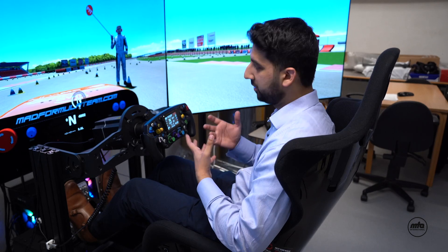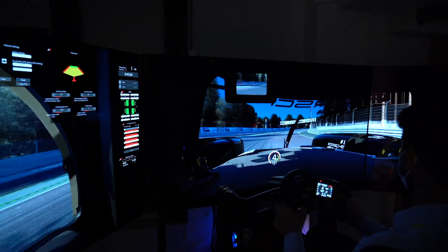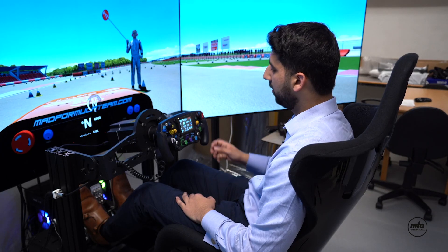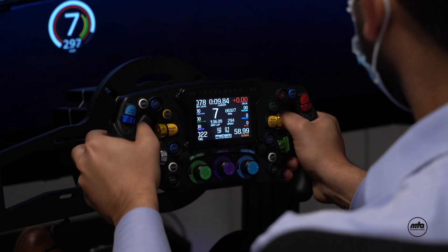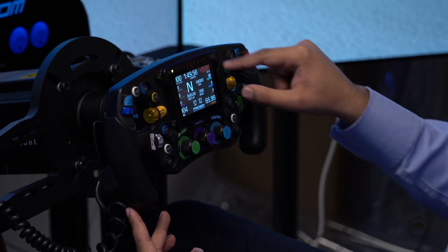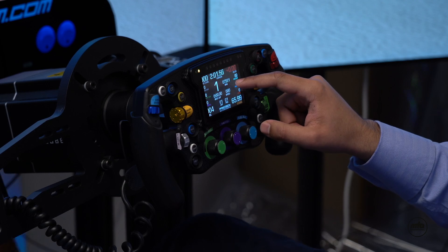Once we've designed the car virtually, we need to ensure it's going to perform well in the real world. We have a simulator platform into which we can input the vehicle's dynamics and all the parts that are going to be running. From that, we can simulate the actual driving dynamics of the vehicle and ensure the driver feels comfortable driving it and that it performs well. In front of me is an F1-style steering wheel with buttons that allow you to change the car's settings — for example, brake bias and how the hybrid system comes in. There's also a screen that gives the driver all the information about what's happening with the car, such as gear and RPM.